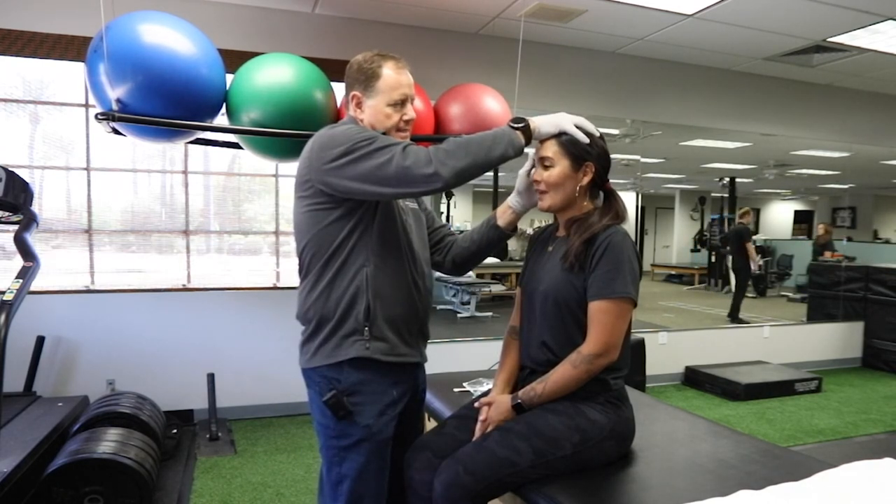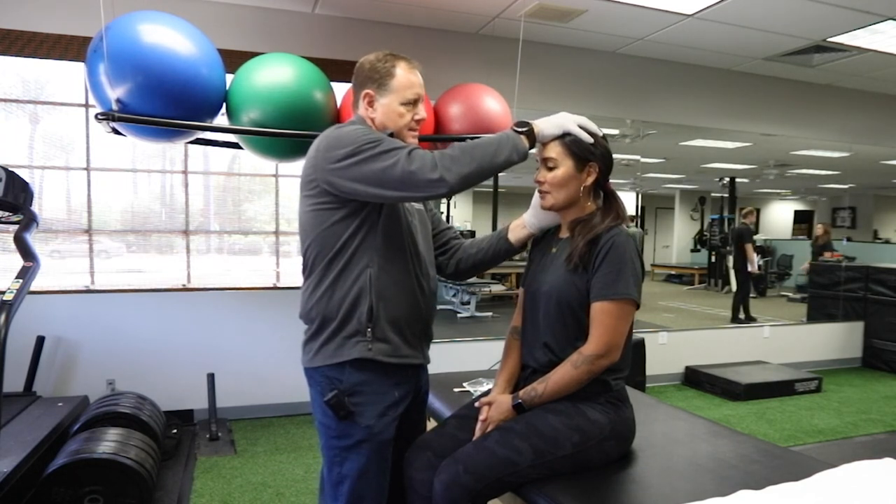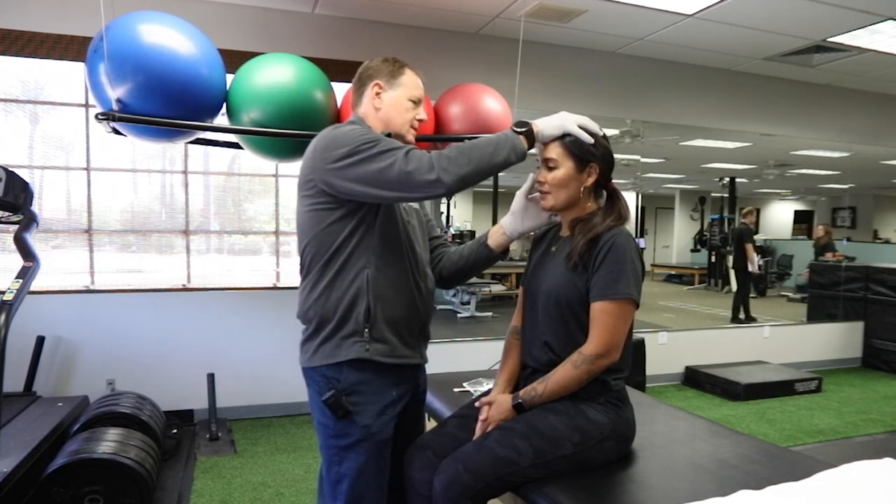Do you typically have headaches? I do, like after I had the accident. I had a huge concussion and spine injury. When was that accident? Last year, August.